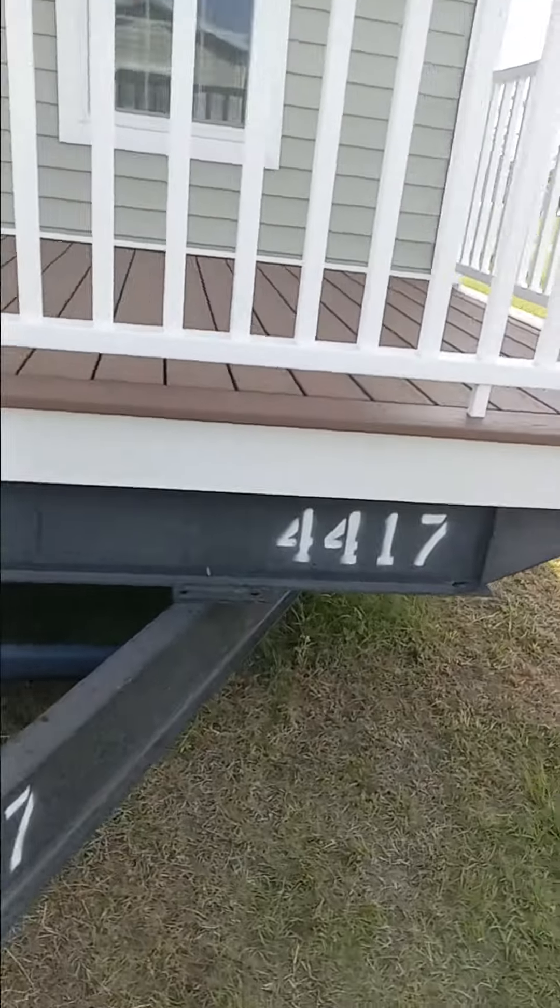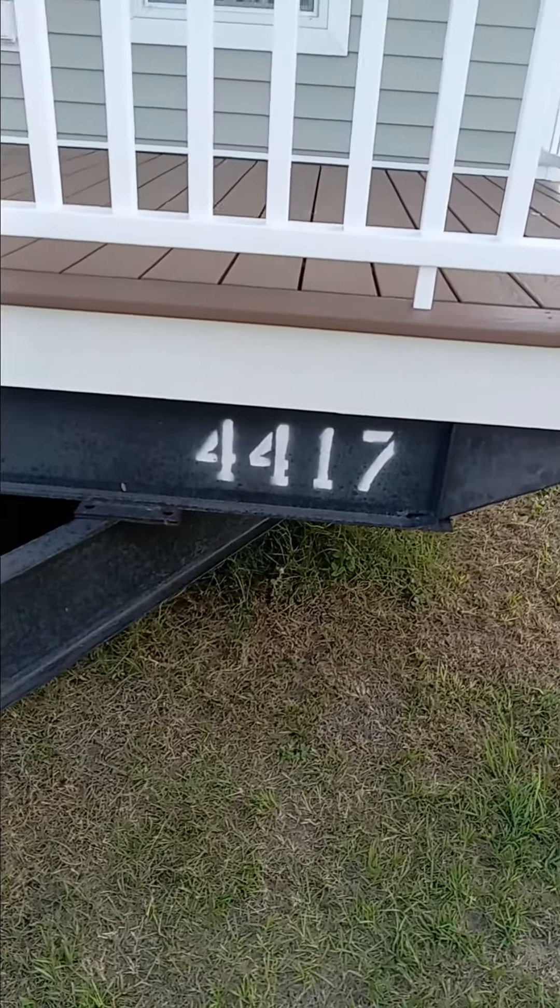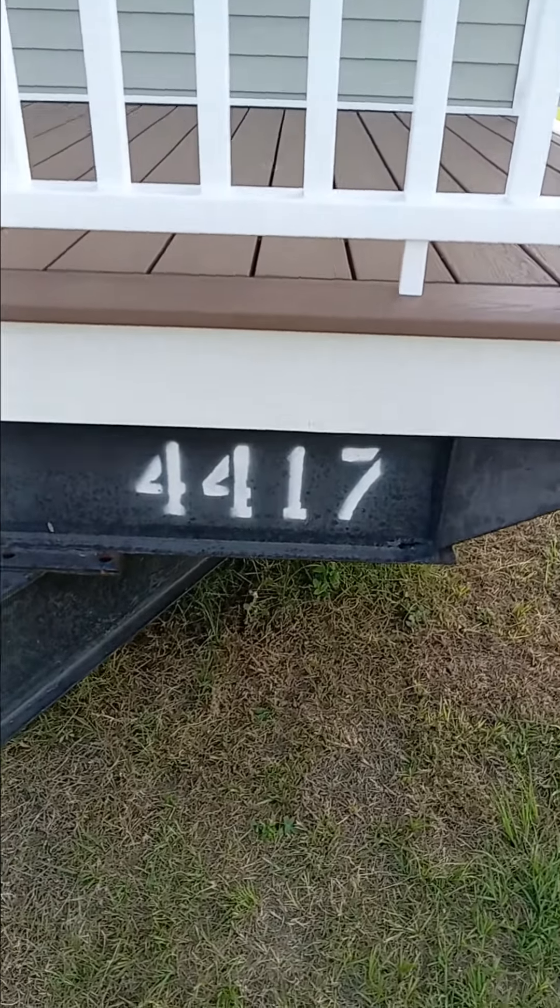There is the number 4417 — that's the one you want to buy. Grab it while you can.